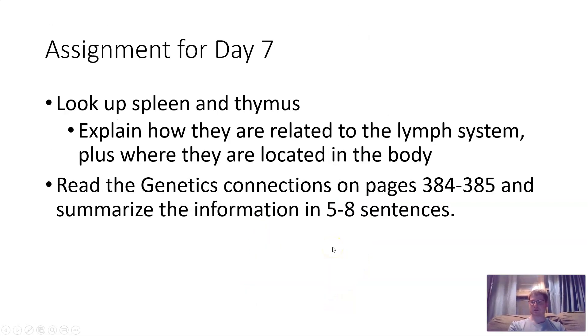For your assignment, you will look up the spleen and thymus and explain how they are related to the lymph system, plus where they are located in the body. The spleen and thymus are very important to the lymph system and it's your job to find out what they do. You also need to read the genetics connections on pages 384 and 385 and summarize the information in five to eight sentences. The assignment link will be posted on Google Classroom and is due Thursday. Have a good day!